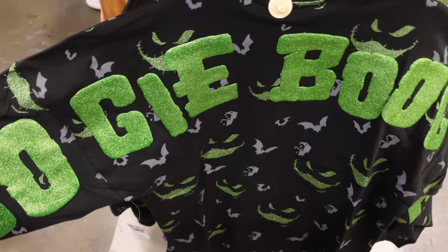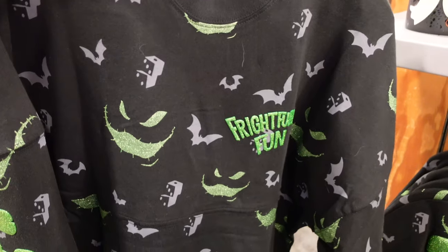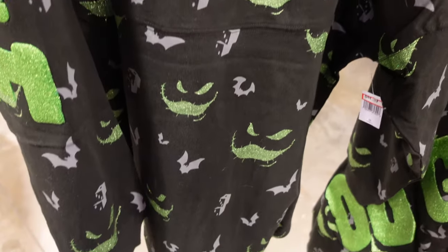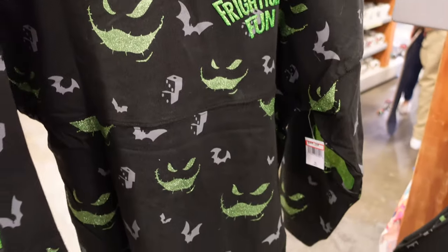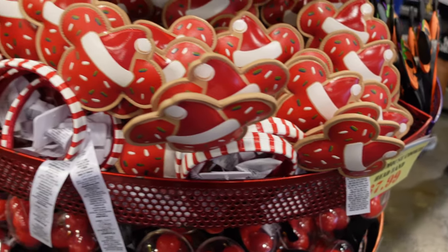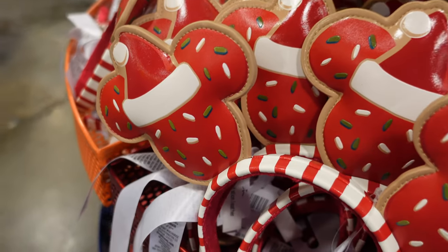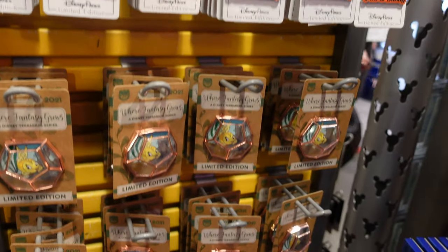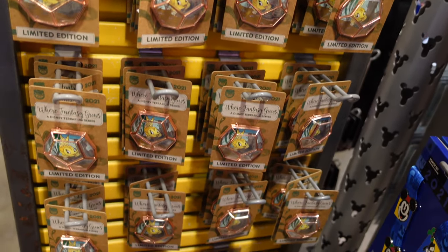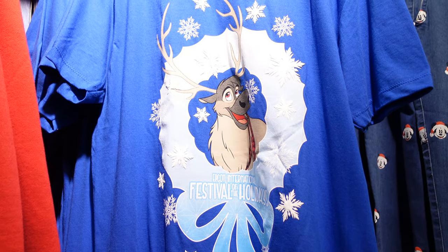They have an Oogie Boogie spirit jersey priced at $44.99 — it's half off, normally about $85. There are also Santa mini ears that look like little sugar cookies, also part of the $7.99 group. They have assorted pens for $9.99 and this Epcot Festival of the Holidays shirt for $7.99.